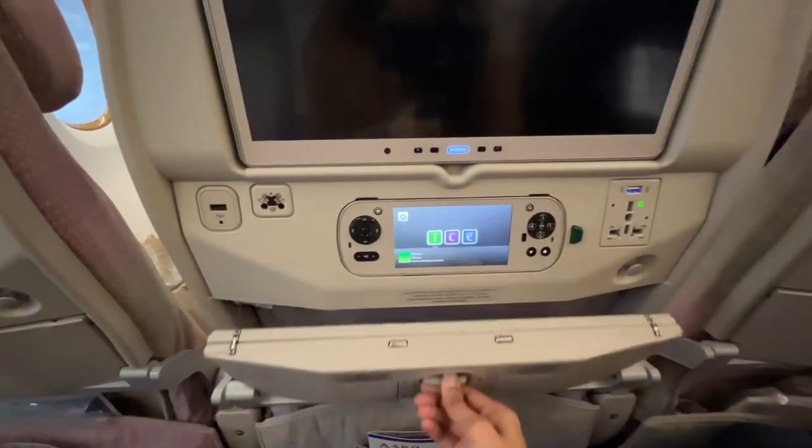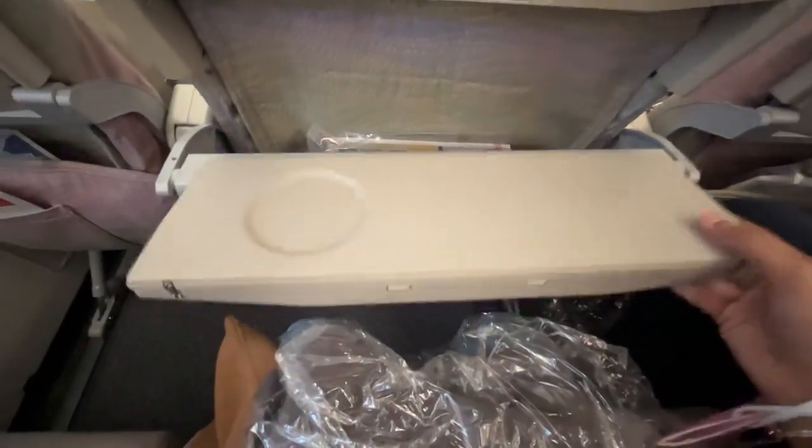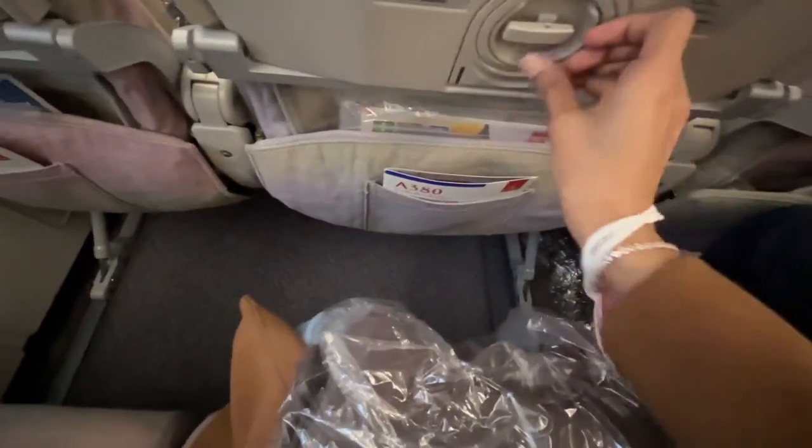Every passenger has a table in front of them. You can pull it out when you're having your food or to put anything on it — use it however you like.